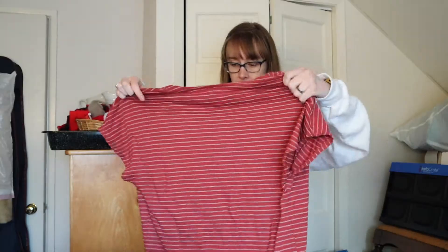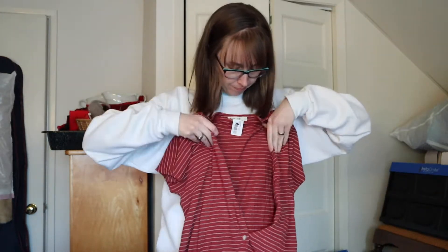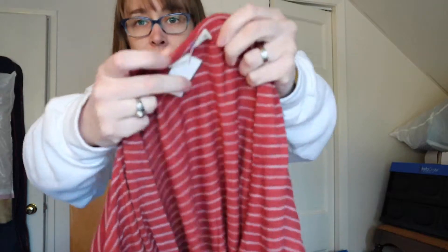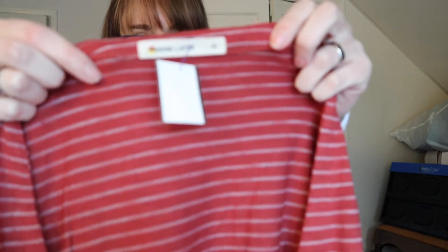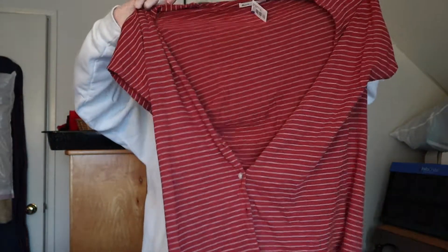This is not buttoned all the way up but the buttons do come all the way up — it's just a basic red and white striped blouse. This is Marine Layer, which has been kind of a holy grail for me. I've always wanted to find it but never have. It's a size medium and I paid $4.99.